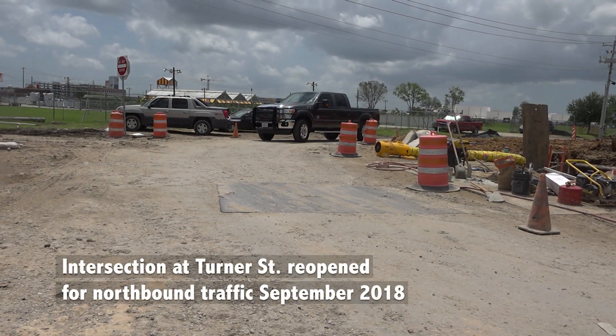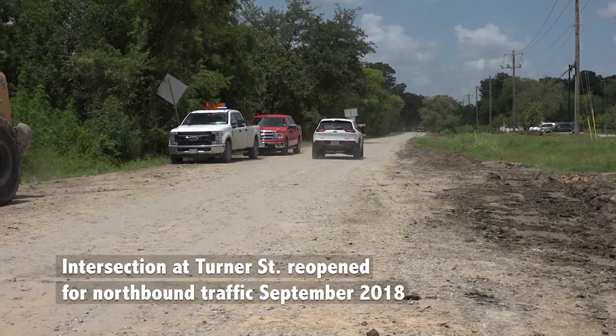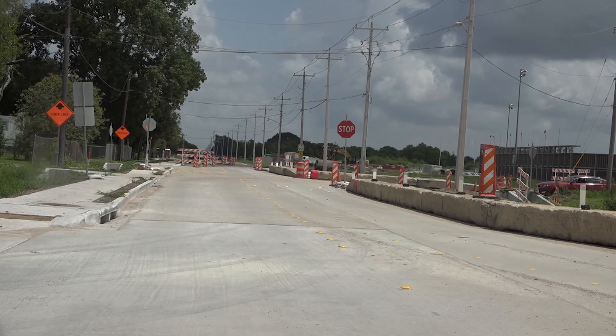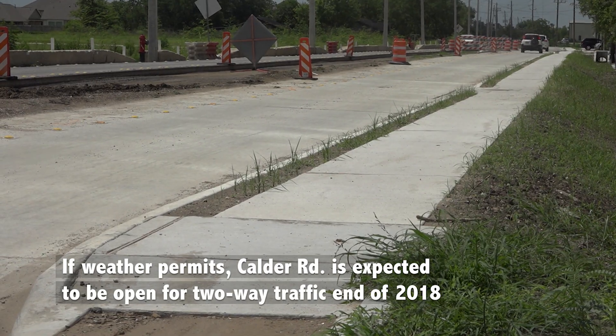There's still more work to be done, but the intersection at Turner Street is expected to be reopened for northbound traffic in September, and if all goes as planned — weather and other factors permitting — Calder Road is expected to be open for two-way traffic around the end of 2018.